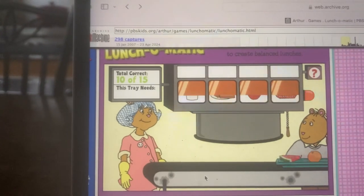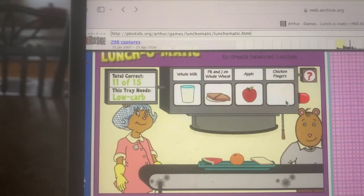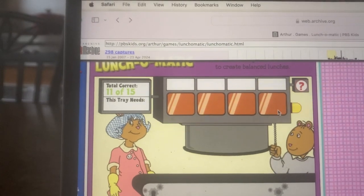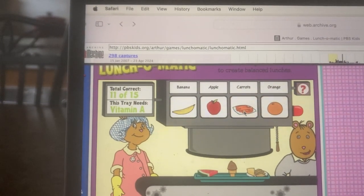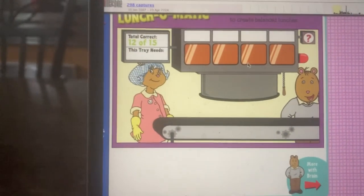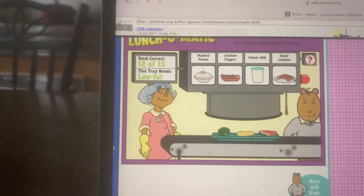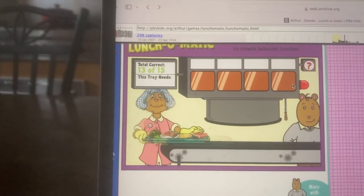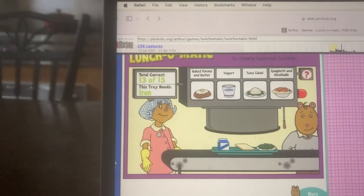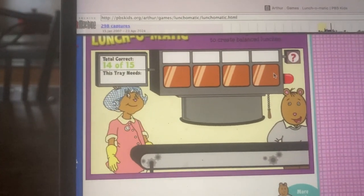Here we go again — our last five customers. Here comes the first tray. This lunch looks like it needs something that's low carb. You did it! Here comes the next tray. What do we need now? Something with vitamin A. That's the one. Here comes the next tray. What's next? Something that's low fat. Good job. Here comes the next tray. What do we need now? Something with iron. That's right. Here comes the next tray.